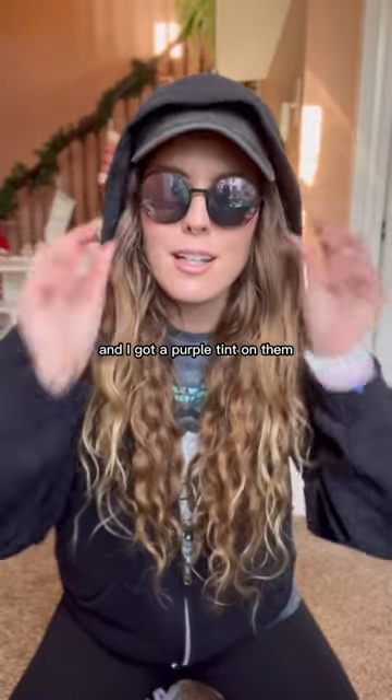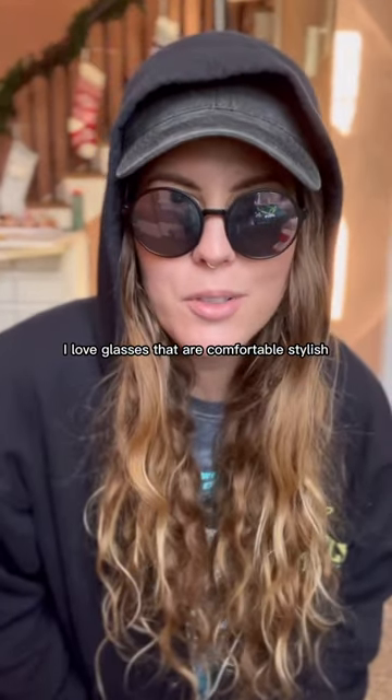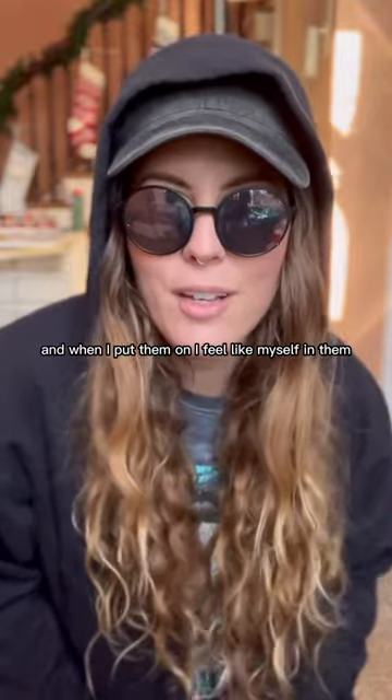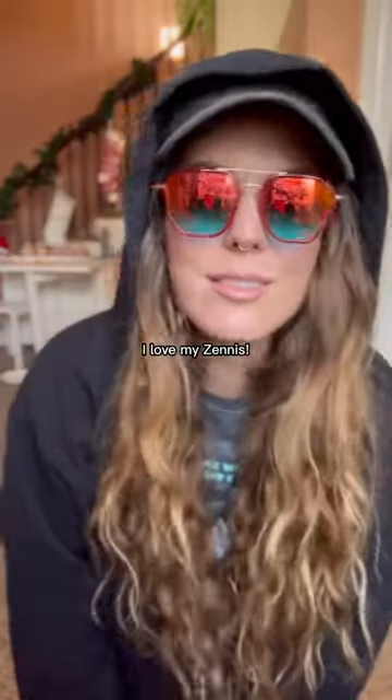These are my reflective sunglasses and I got a purple tint on them. I love glasses that are comfortable, stylish, and when I put them on I feel like myself in them. All of these glasses do that for me. I love my Zennies.